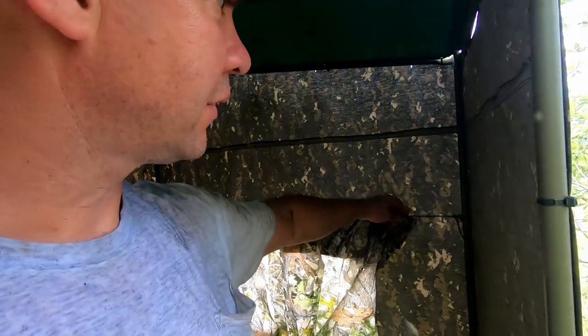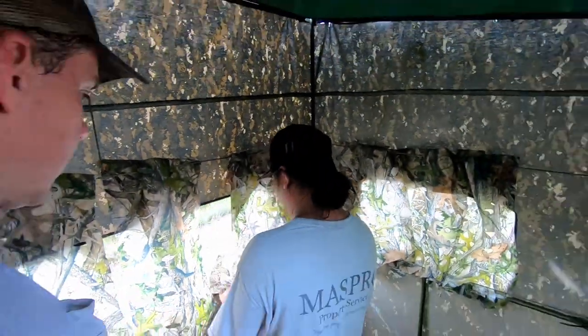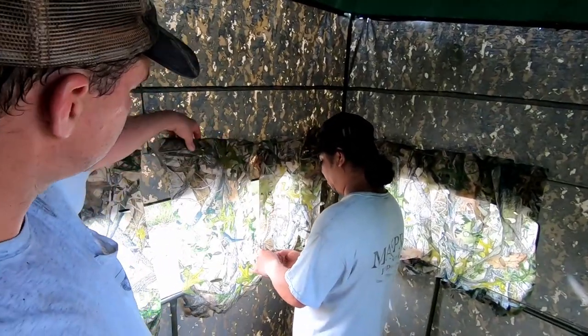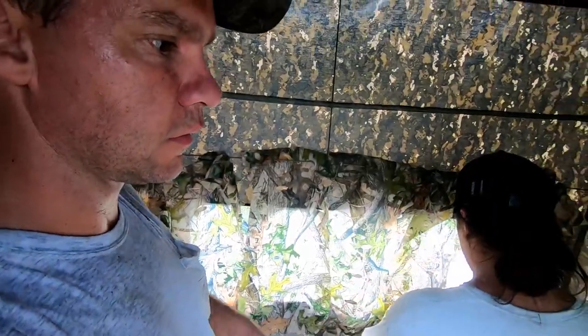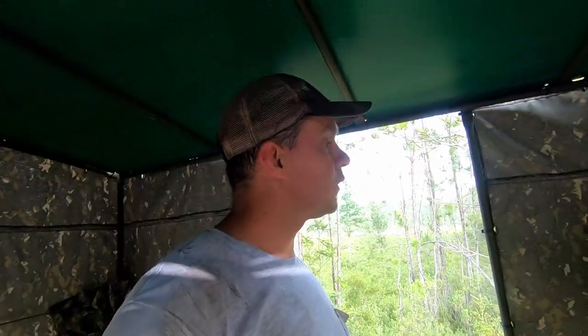Setting up blinds on the box blind windows. Pretty simple - all we did was run some paracord all the way around, then bought some leafy blind material and ran it through holes in the paracord, cut into different sections. We've got top and bottom sections so the wind doesn't blow it around. Then you just slide it wherever you want it - make a little hole here, close it off there. Works out nicely.